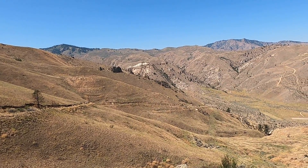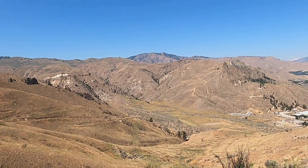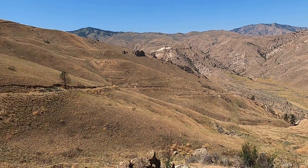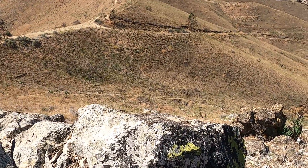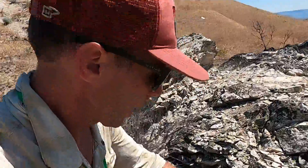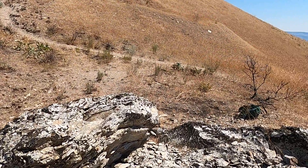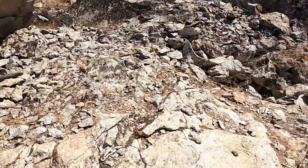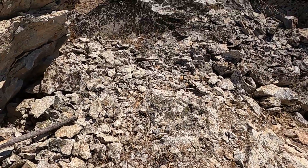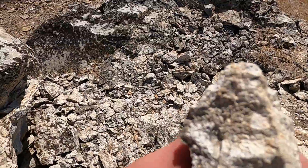In the background, the whitish rocks are some younger sedimentary units that were a little too far away for us to hike to. But let's focus on some of the things in front of us here. I thought this was a pretty neat little stop. What we have here is a volcanic breccia.